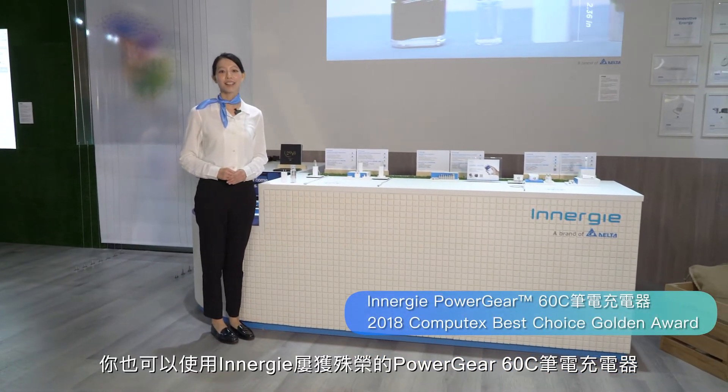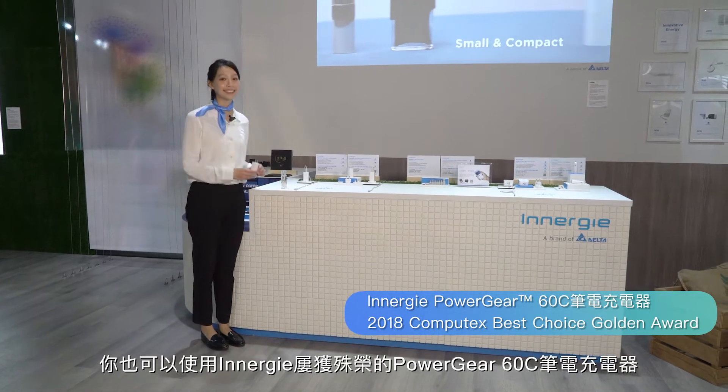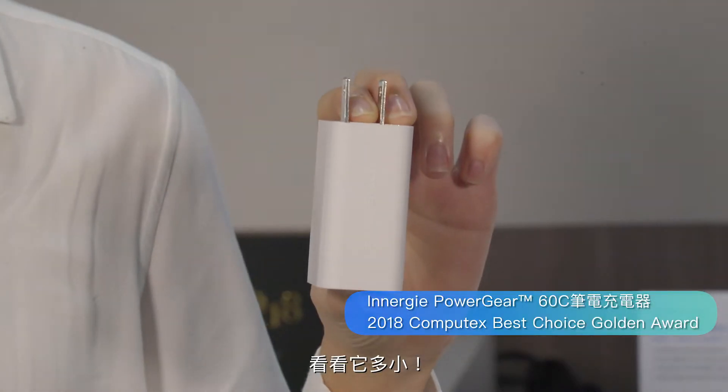And you can recharge your mobile devices with ENERGY's award-winning Power Gear 60C. Look how compact it is.